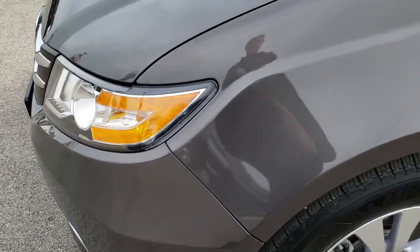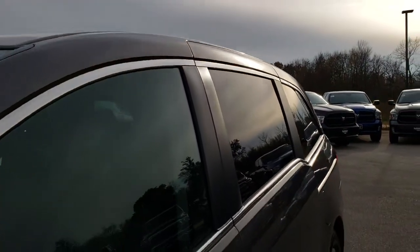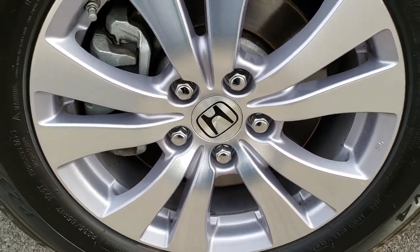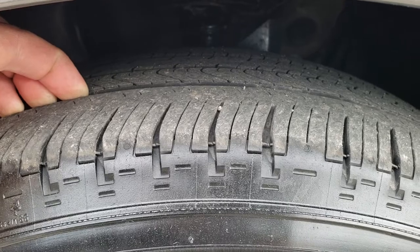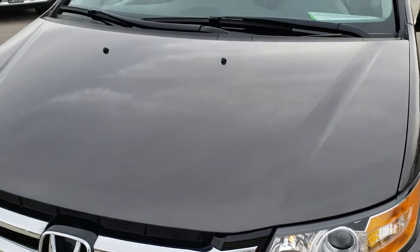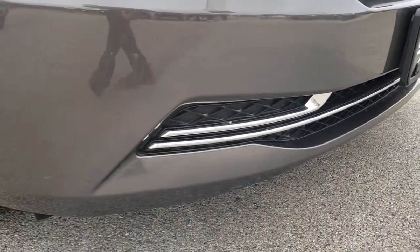I didn't see any dents, dings, or cracks in that front bumper. Nice gray metallic is the color on here. I didn't see any dents or dings on that front fender. The hood is in really nice shape — I didn't see any dents on that. And once again this front bumper and lower valence looks really good.